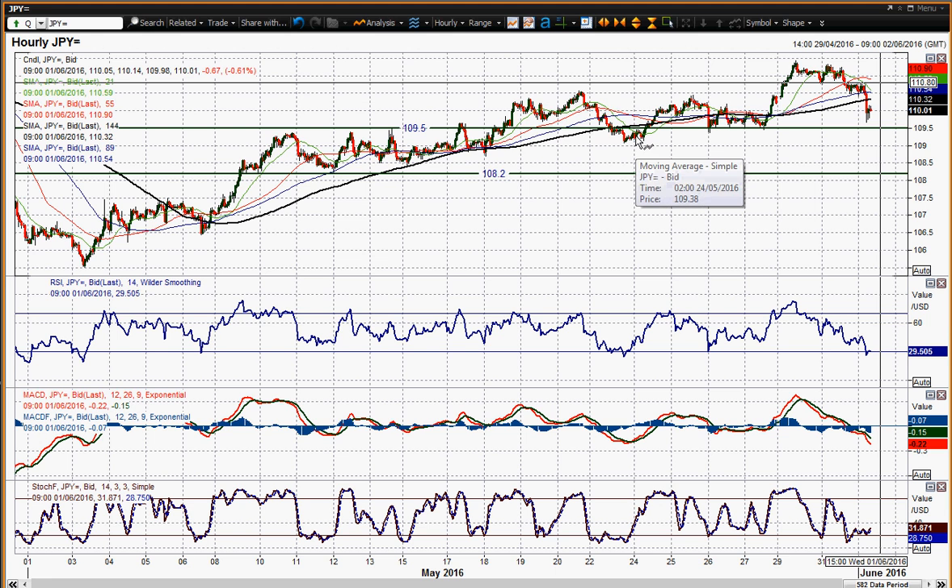If you start losing 109.50 then that is storing up problems. But the big reaction level is 109.10, which was that low from the 23rd. For now you could still argue that this is just a correction within the sequence of higher lows.